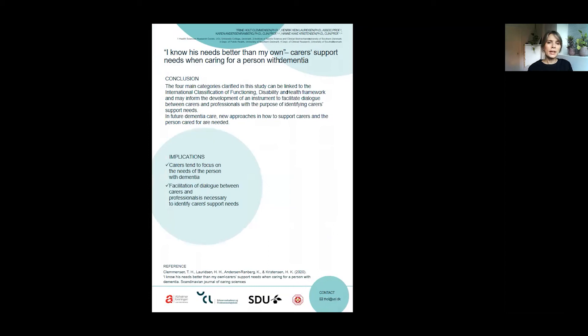In conclusion, we linked the categories to WHO's International Classification of Functioning, Disability and Health Framework. This showed that the identified categories offer a holistic framework that can be used when developing an instrument to assess carer support needs. Such an instrument and systematic approach may facilitate dialogue between carers and professionals with the purpose of supporting carers in their caring role. In future dementia care, focusing on supporting both people with dementia and their carers may offer a new way of ensuring high quality care and preventing caregiver burnout.